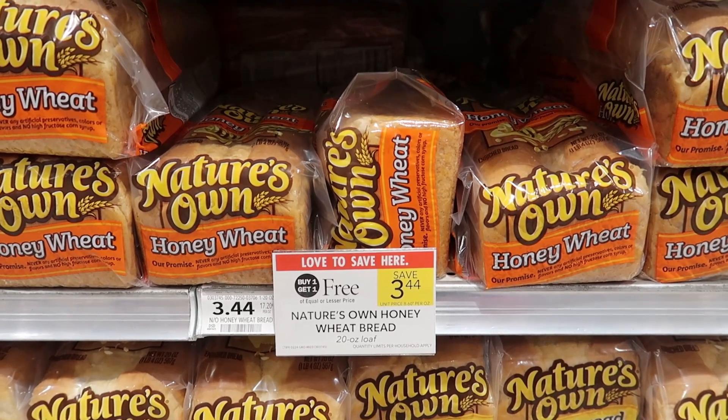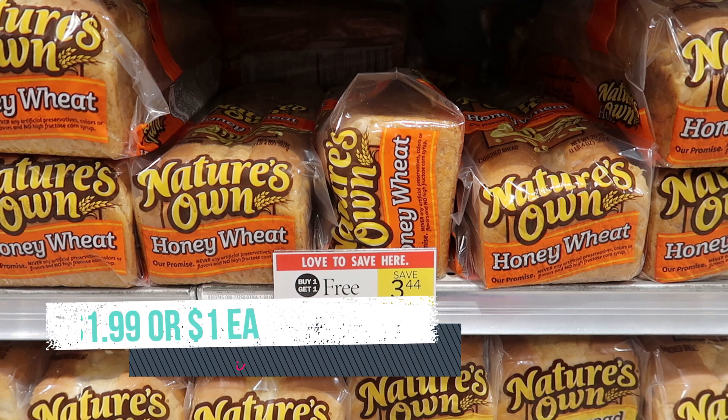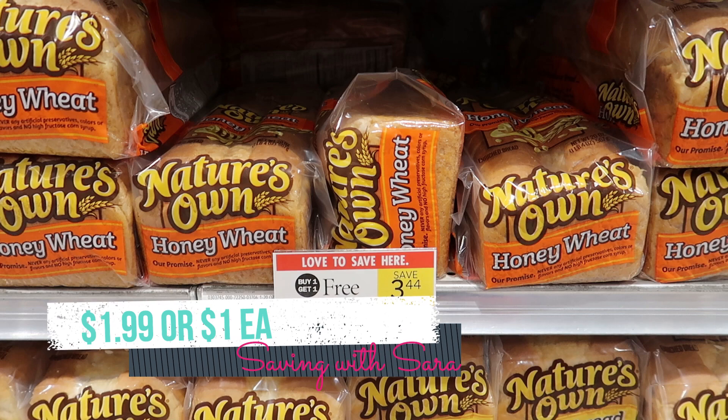To go with our preserves, I'm going to pick up a couple loaves of Nature's Own Bread. Only the honey wheat flavor is buy one, get one free this week at $3.44. We have a $0.35 Ibotta rebate that will work on each loaf you buy. And this is part of that $0.75 bonus — picking up the Maxwell House completes two out of three needed, and this Nature's Own Bread completes the last one. So if you picked up the Maxwell House at either Walmart or Publix and then grab this bread, you'll definitely complete that $0.75 bonus. After the $0.35 for each loaf plus the bonus, you'll pay just $1.99, or $1 per loaf.